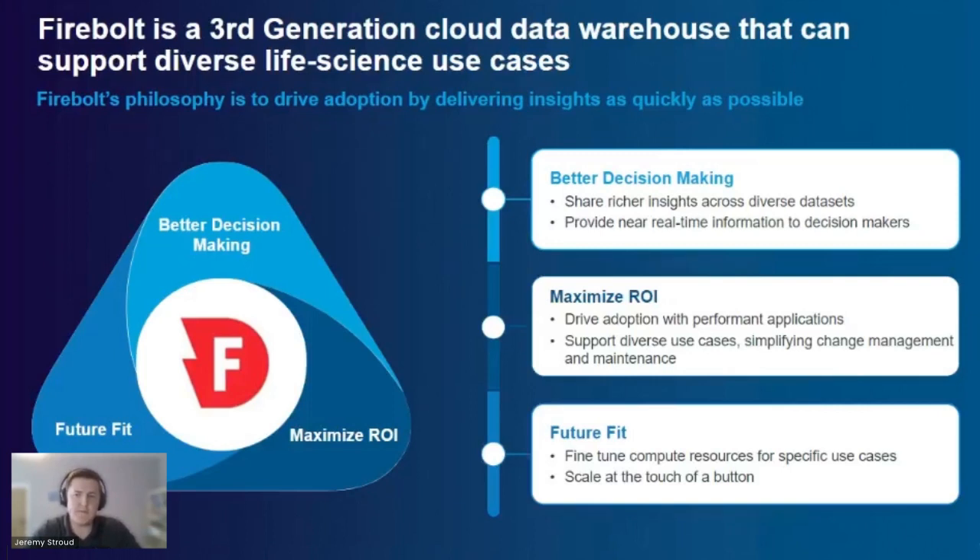Lastly, scalability and future fit. Firebolt is focused on both query performance and concurrency, but they're also scaling for the future to support huge data volumes. We have full trust that in five to ten years, when our data volumes reach that level, Firebolt is the right technology to support that.